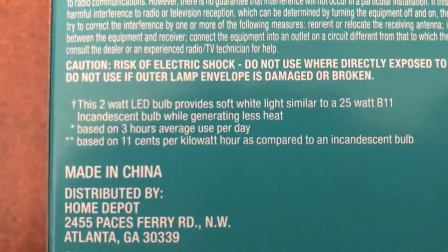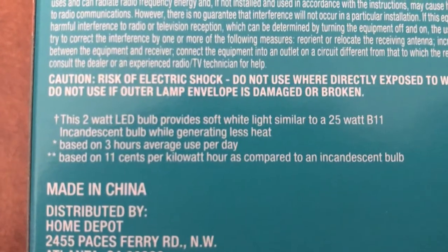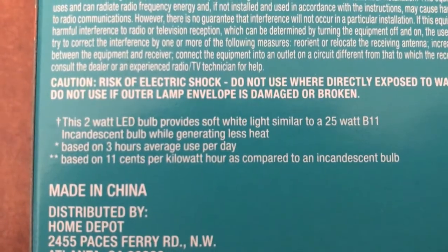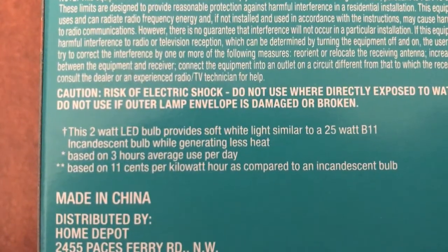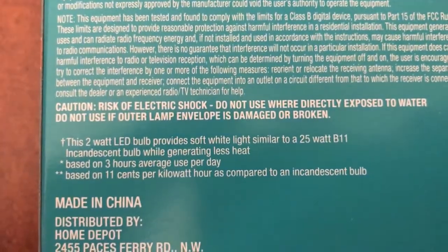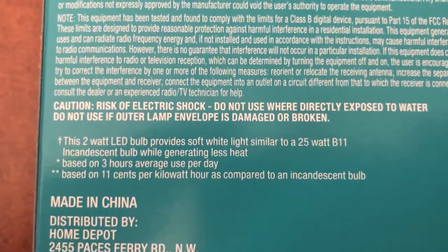On the back side of the box now, this two watt LED bulb provides soft white light similar to a 25 watt B11 incandescent bulb while generating less heat. That's definitely a bonus. The way they calculate the lifetime estimated savings of the bulb as well as the total yearly cost is based on three hours average use per day, as well as 11 cents per kilowatt hour as compared to an incandescent bulb.